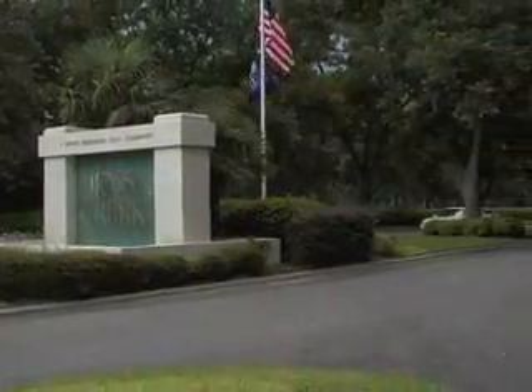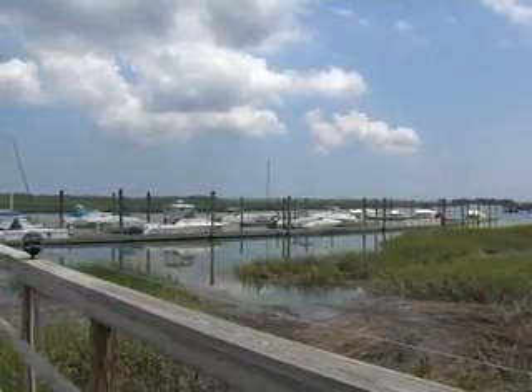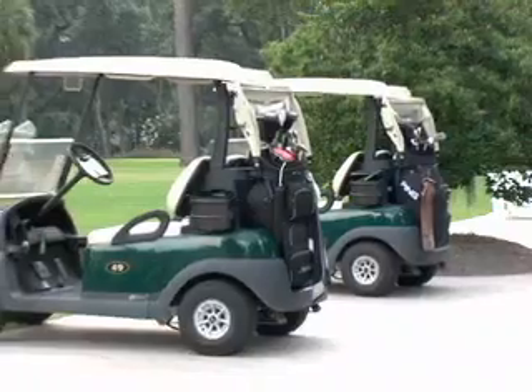Moss Creek Plantation is an award-winning private residential community offering the delightfully relaxed, non-congested charm of the Lowcountry, as well as all the conveniences and amenities expected in a quality Hilton Head area development.